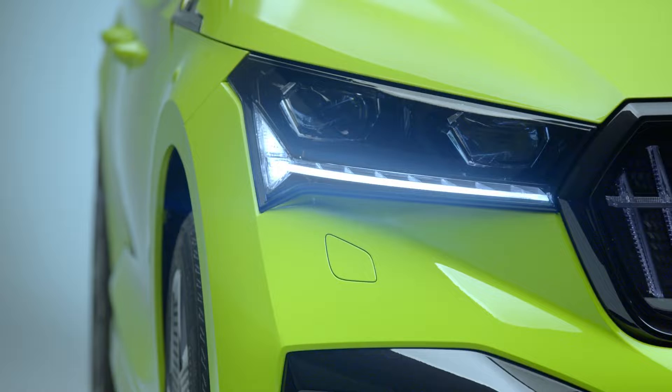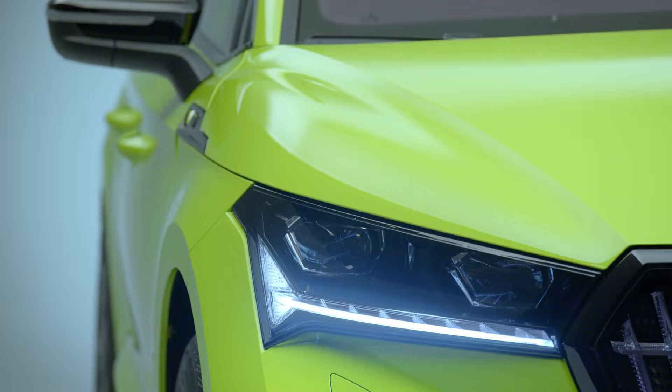The full-LED matrix headlights and full-LED rear lights, both of which come as standard on the RS model, combine with the crystal face to create an animated welcome effect.